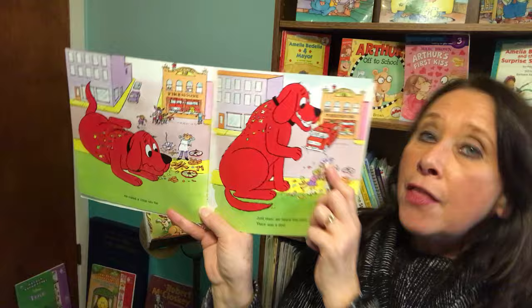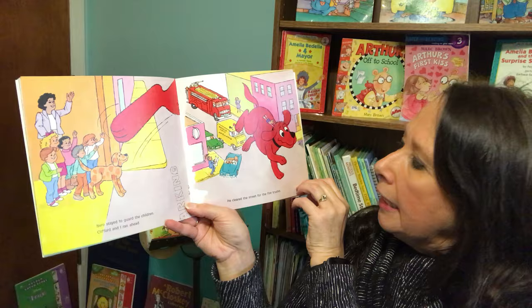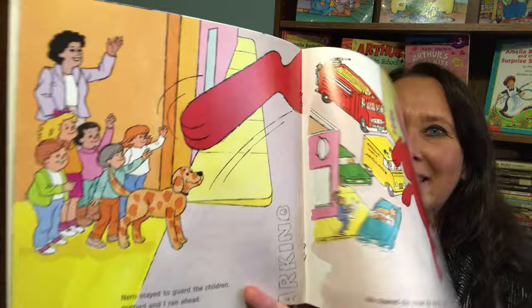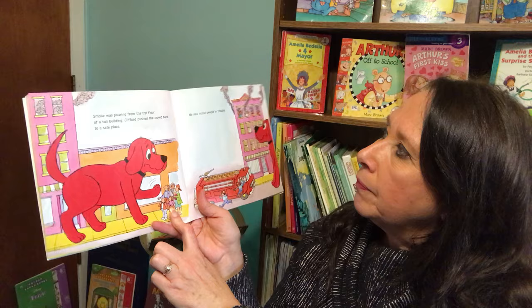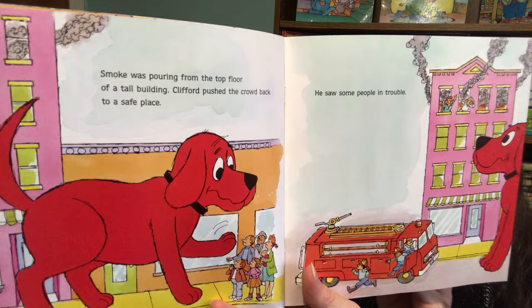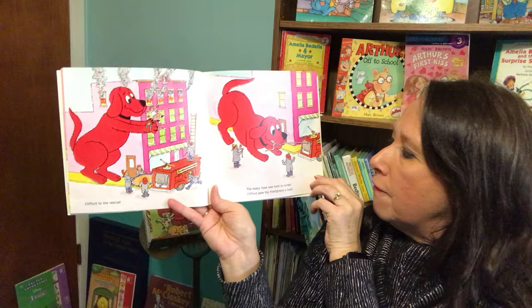Just then, we heard the siren. There was a fire. Nero stayed to guard the children; Clifford and I ran ahead. He cleared the street for the fire trucks. Smoke was pouring from the top floor of a tall building. Clifford pushed the crowd back to a safe place. He saw some people in trouble. Clifford to the rescue.